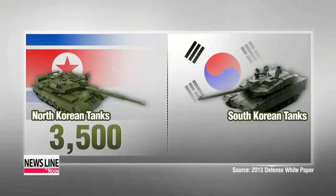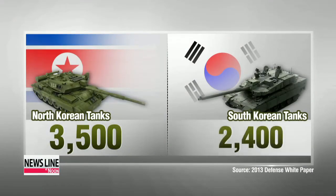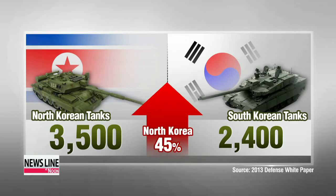North Korea has a sizable advantage over South Korea when it comes to the number of tanks it has, but most are believed to be antiquated. The North Korean military has 3,500 tanks at its disposal, while the South has just 2,400. Seoul plans to reduce the numerical gap by dispatching these latest tanks.